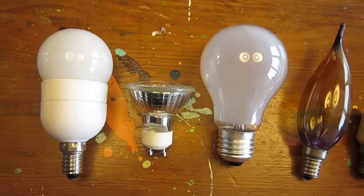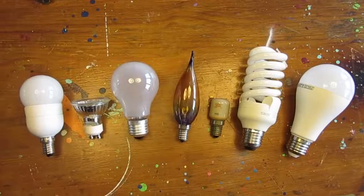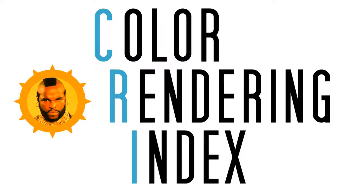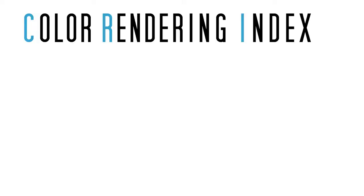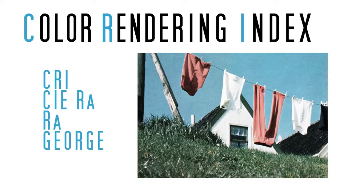To gauge the ability of a light to render real colors faithfully, just like sunlight does, we need to talk about Color Rendering Index. Color Rendering Index, or CRI, or CIE RA, is a quantitative measure that indicates how good a light source is at rendering colors faithfully, just like natural daylight does.